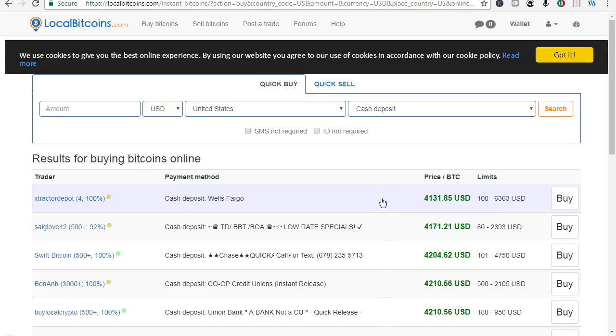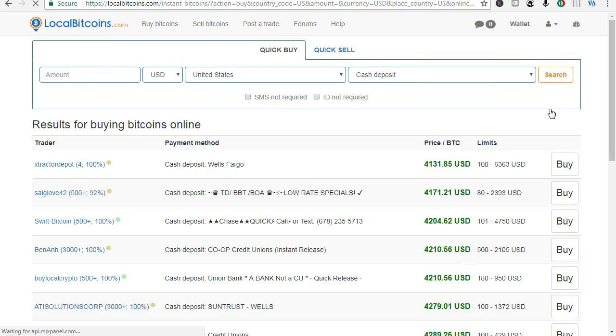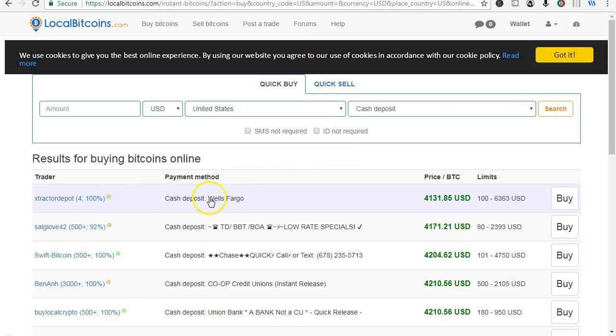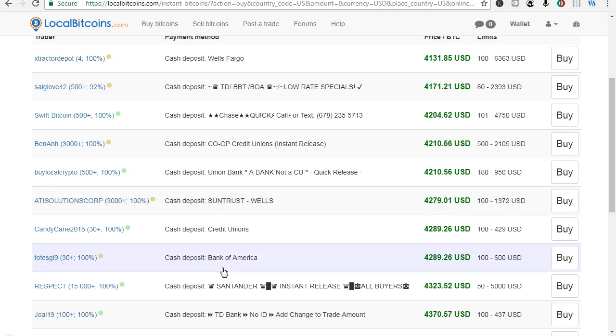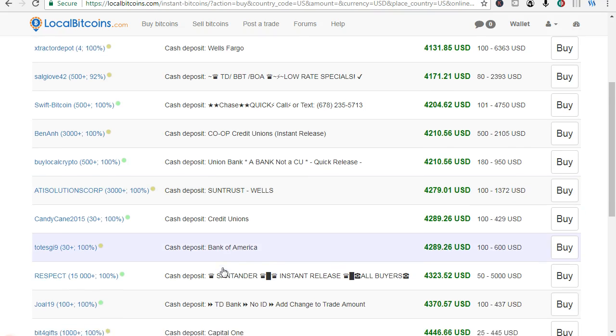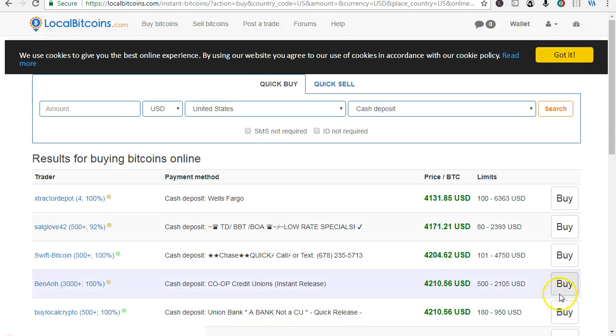In this video we'll have a look at various ways cash deposits and ATMs that you can buy Bitcoin. Here we have a look in LocalBitcoins — put in the amount you want, the currency, the country, put in what you want: cash deposit, search. What will come up is various ways: Wells Fargo, Chase, co-op credit unions, Union Bank, SunTrust, Bank of America, Santander. Just click buy.